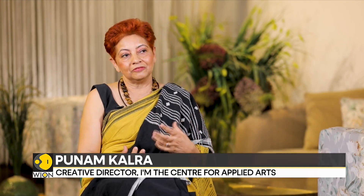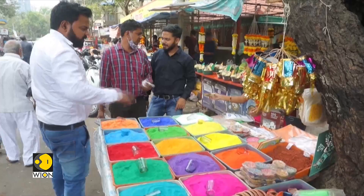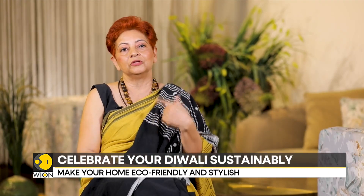Diwali is right around the corner and there's a lot of festivity, a lot of very positive environment all around, a lot of shopping going on. I just wish that especially the youngsters, because they are going to take the future forward, could be made more aware and exposed to the possibilities of saving the environment, contributing positively to the health of the earth. Ultimately, it's our own health.